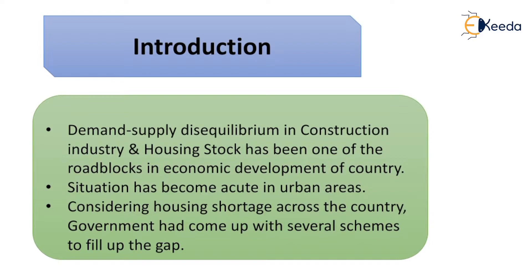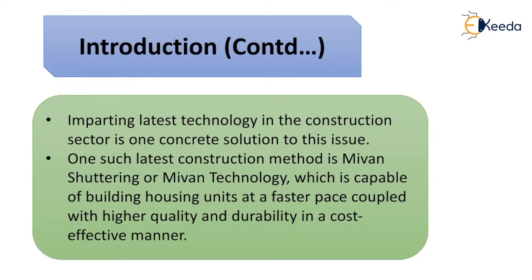The demand-supply disequilibrium in the construction industry and the housing stock has been one of the roadblocks in the economic development of our country. The situation has become more acute in the urban areas. Considering the housing shortage across the country, the government came up with several schemes to fill the gap, while imparting the latest technology in the construction sector is one of the concrete solutions. One such latest construction method is Mivan shuttering, capable of building housing units at a faster pace coupled with higher quality, durability, and cost effectiveness.